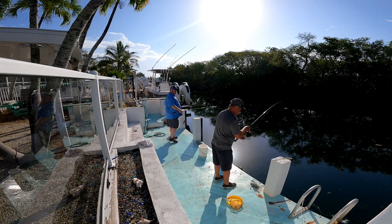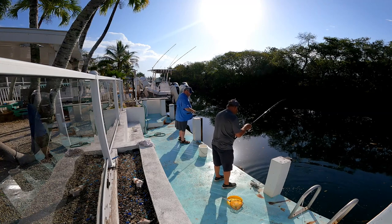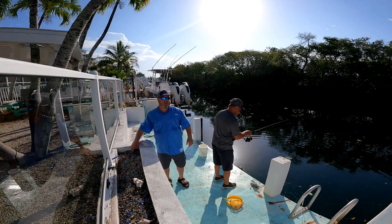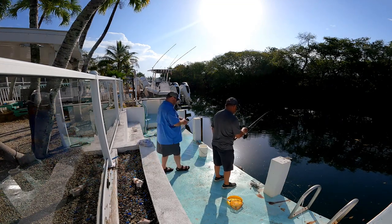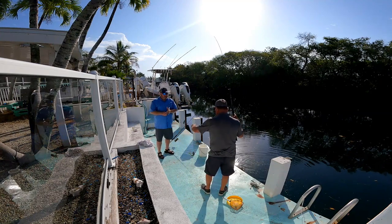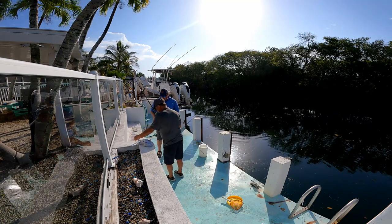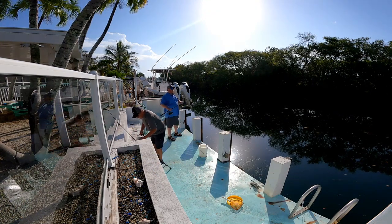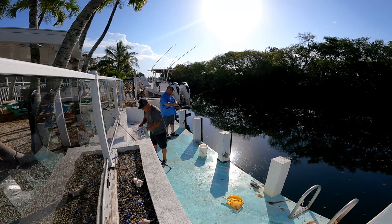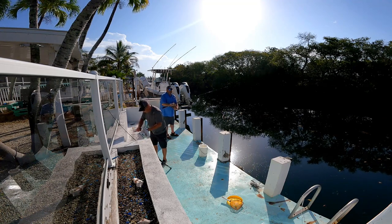Is that that little jack? Yeah, that looks like a jack — you got a jack crevalle! Leonard got the jack crevalle. These are cool looking fish, aren't they? People don't eat them. We've hooked barracuda, we've hooked snapper, we've hooked needlefish, we've hooked jack crevalle.